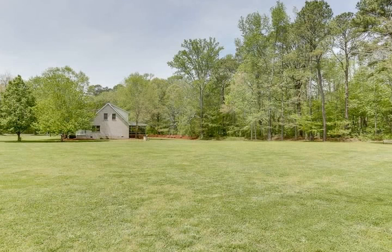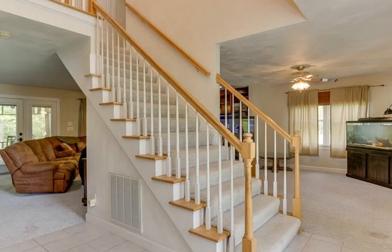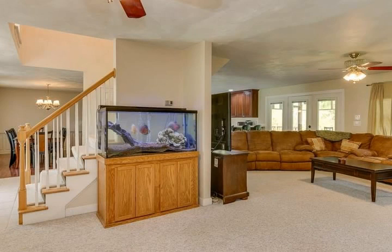Corian on the countertops, stainless steel appliances, and crown moldings around the cabinets. Enjoy an evening soaking in the tub, grabbing a book off the built-ins, and relaxing by the fire.